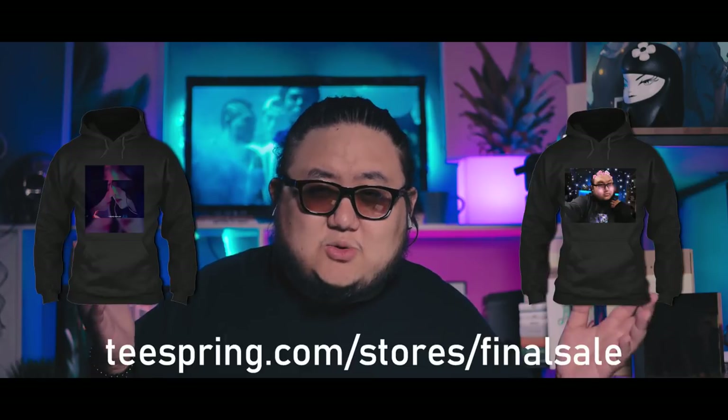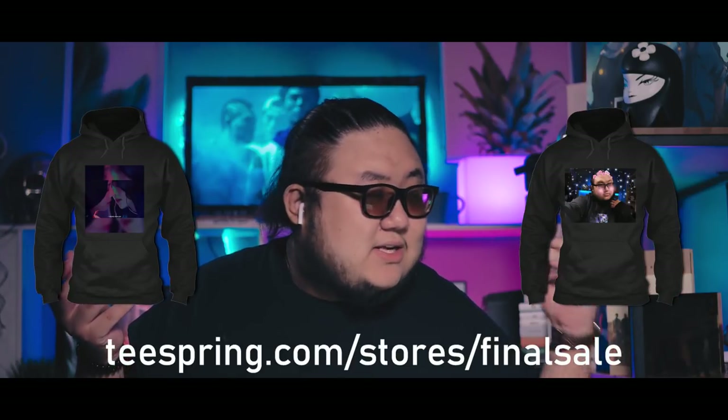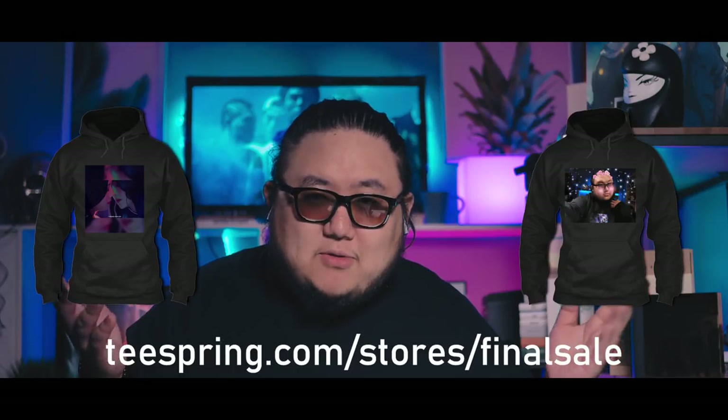Anyway guys, what did you think of She's Gone by Jong Ilun? Did you love it as much as I did? Let me know in the comments below. And once again, we have our final merch sale — go to teespring.com/store/final-sale. We have the red velvet design and the soft PD design. Sale ends March 31st. After that, we are getting rid of our merch store, so this is your last chance to rep Forma Therapy merch.